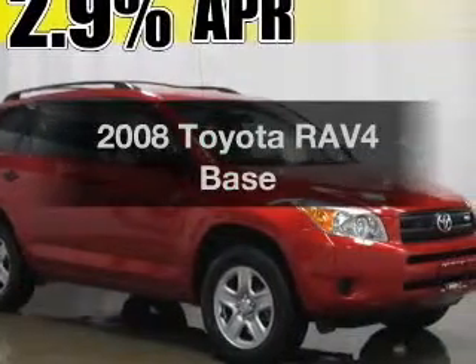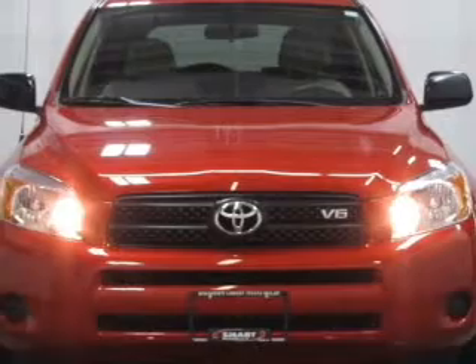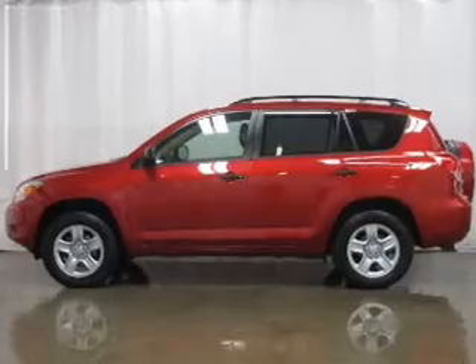Check out this 2008 Toyota RAV4. Travel the roads in style and comfort in this great vehicle with a reliable 6 cylinder engine connected to a smooth shifting 5 speed automatic transmission.